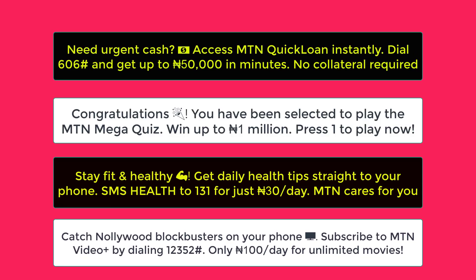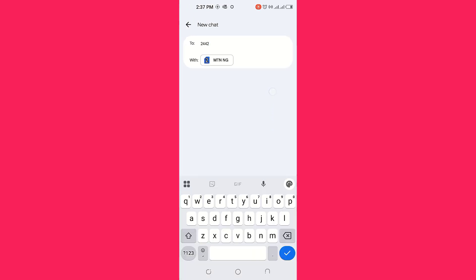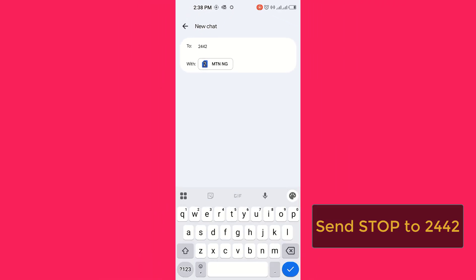This is how to do it: tap the message icon on your phone and send 'stop' to 2442.